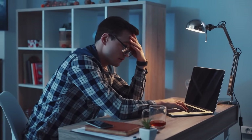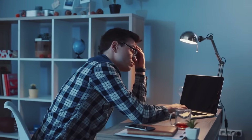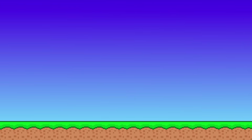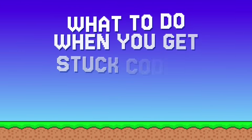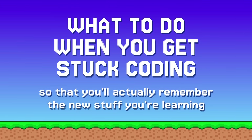When you're building a website, you will inevitably get stuck and not know how to do something. And that's totally okay — don't beat yourself up about it. Because this is the whole reason why building projects is so important. It's essentially testing your knowledge in a real world setting. Getting stuck simply means that you've identified a gap in your knowledge, which is completely fixable. So let me show you how to do just that with my list of what to do when you get stuck coding, so that you'll actually remember the new stuff you're learning.